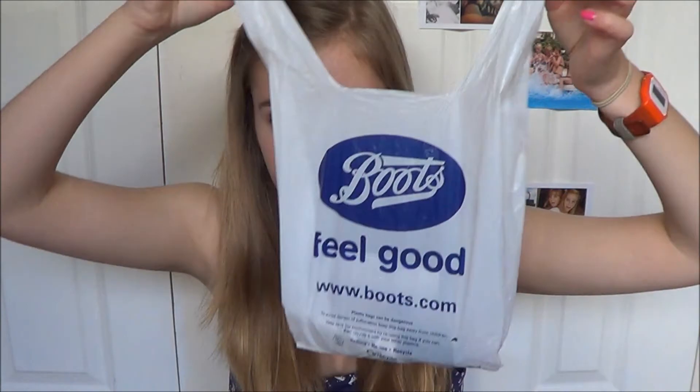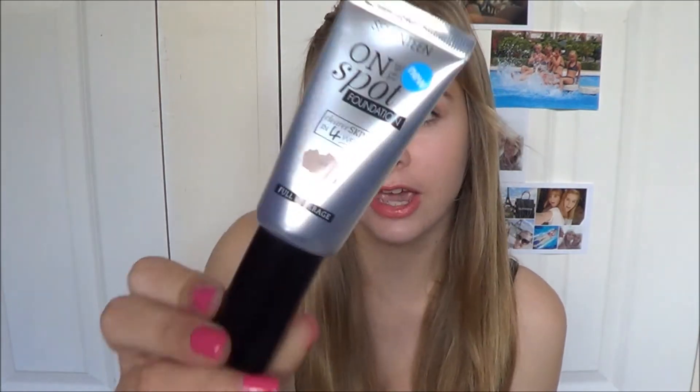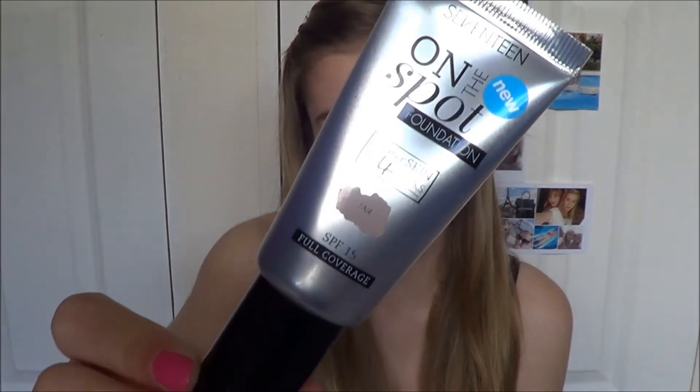Moving on to Boots — I bought these things at separate occasions. I've only got three things from here, so this is actually quite a small haul. Let's start off with the first thing I bought ages ago — the 17 On-the-Spot Foundation. I have filmed first impressions of this, which should be up before this video. It's in the shade Fair, but I still think it's a bit too dark for me.